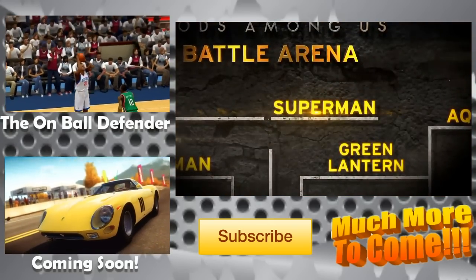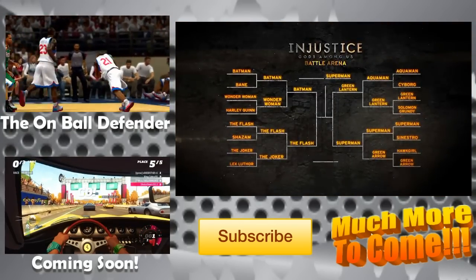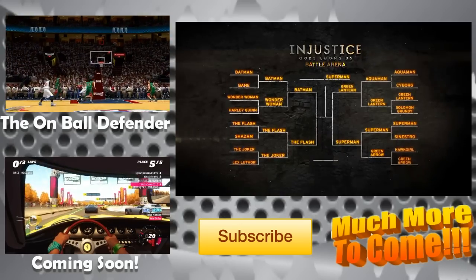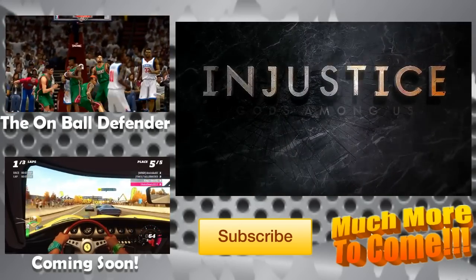And the hero advancing to the final fight is Superman. That's it. We now have our final two champions that will face off in two weeks during our final round. Thanks for watching and we'll see you back here for the Fight of the Century.